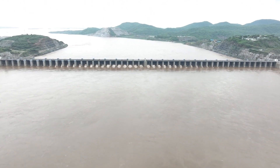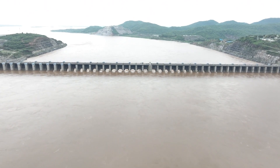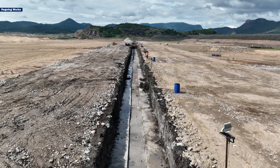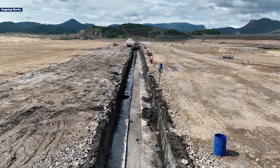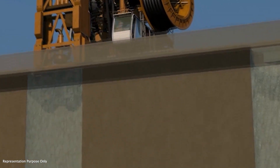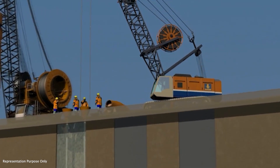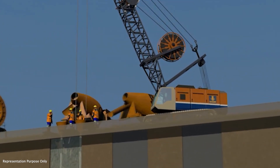Heavy floods of 20 lakhs to 36 lakhs cusecs have been recorded on the Godavari. The D-wall will be a 1,396m long and 1.5m wide structure, extending up to 95m deep in some areas to reach solid bedrock and to seal the deep, highly pervious alluvial deposits that form the foundation for the dam.